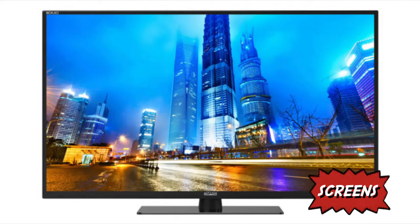LED TVs are a popular type at the moment because they give precise detail and colour. However, they can be expensive.